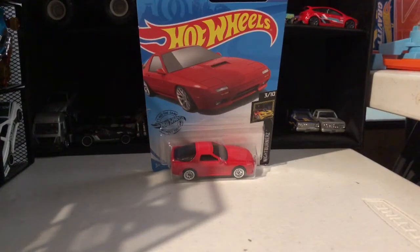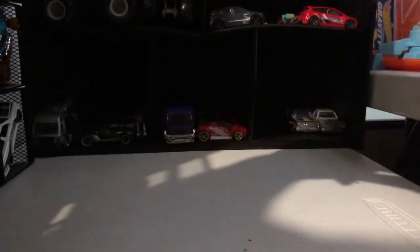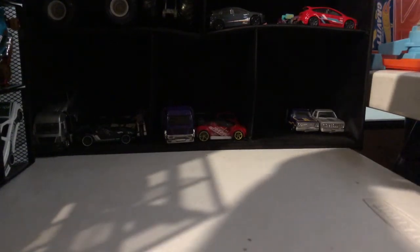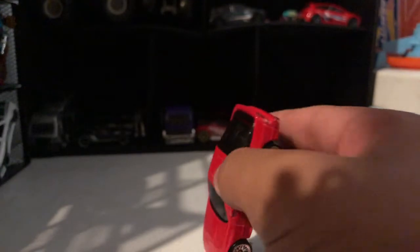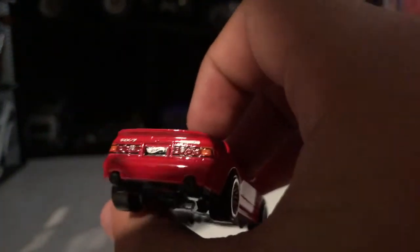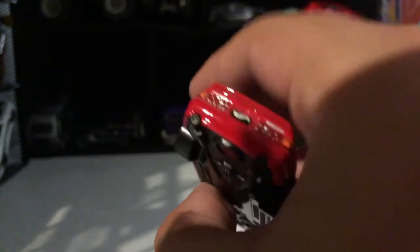Hey guys, Aiden Hot Wheels here. Today we're unboxing this Mazda Savannah RX-7. Take a look at the shiny wheels, red color, engine, headlights, muffler, Mazda logo, and license plate.